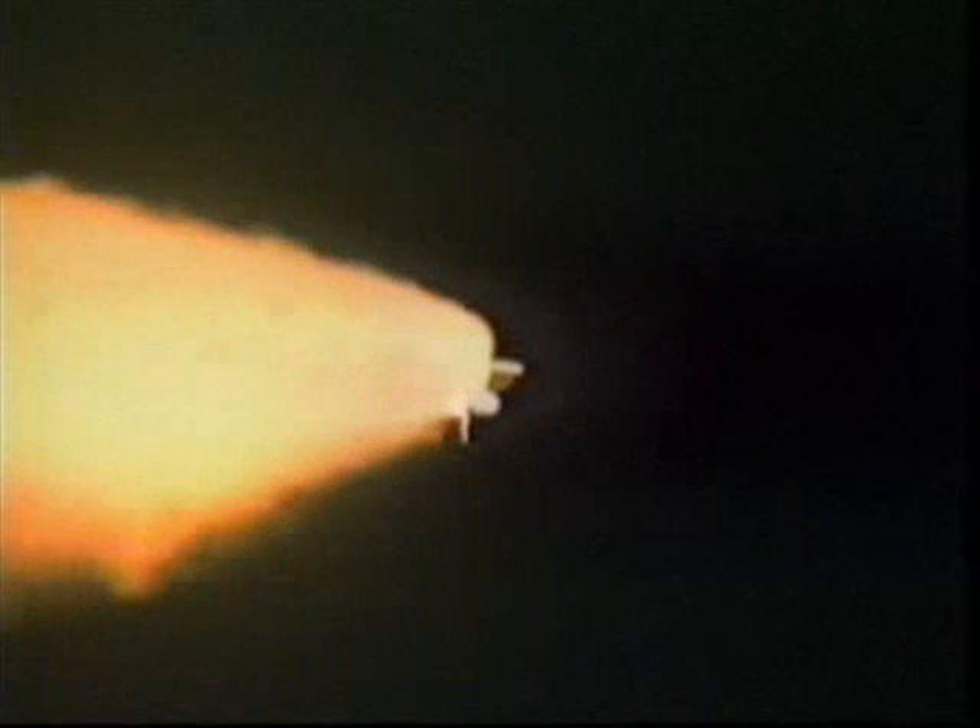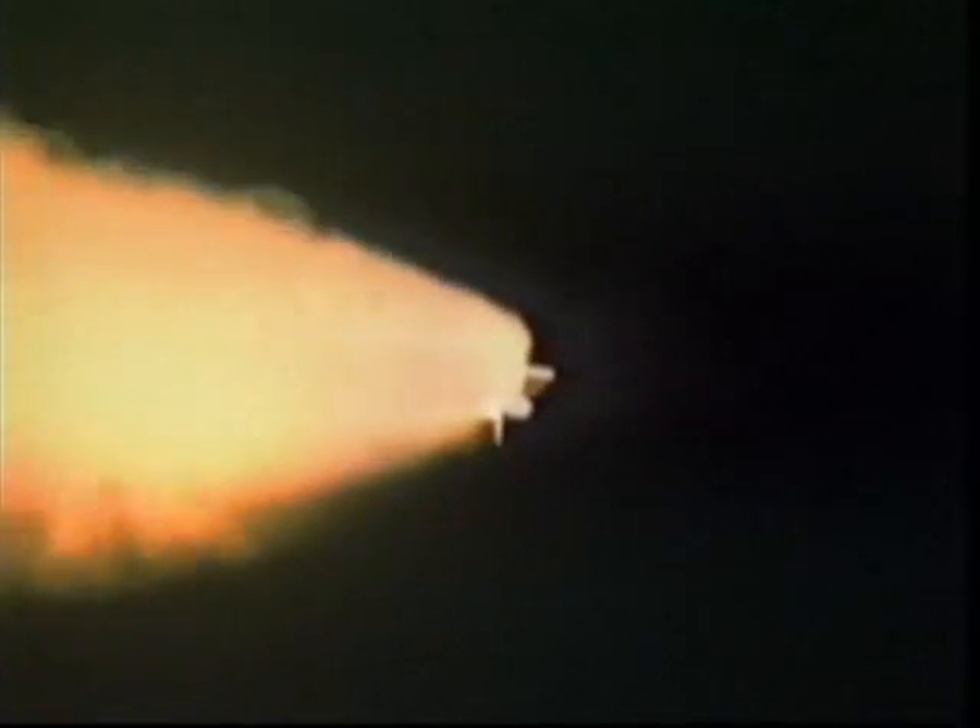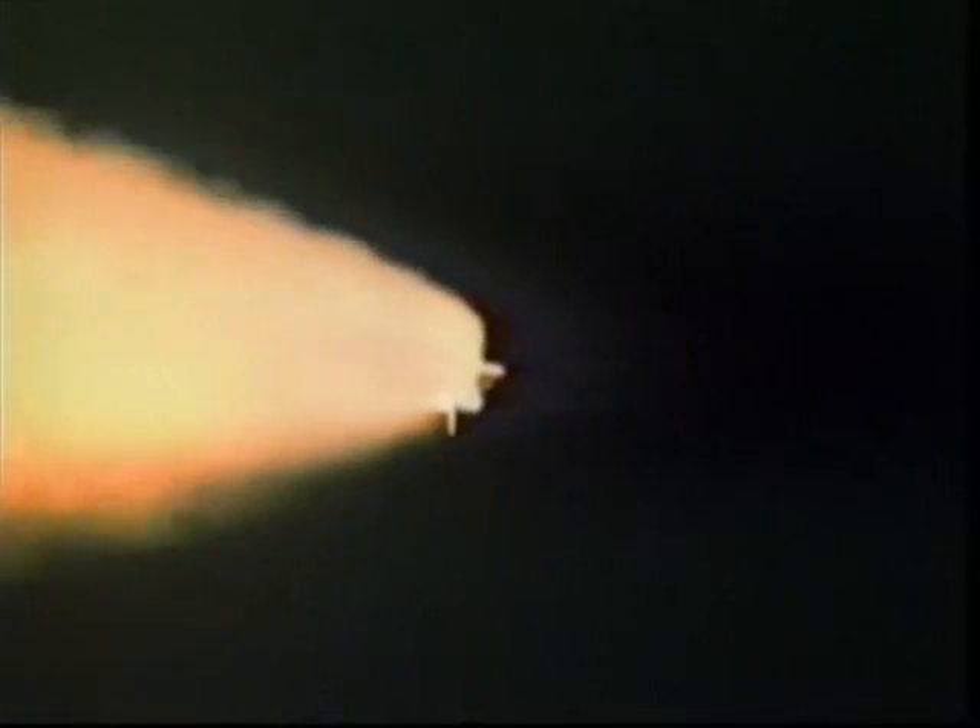The auxiliary power unit is providing hydraulic power, all functioning well, as are the three fuel cells providing electrical power to the vehicle. Endeavour's altitude is 85,000 feet, downrange from the launch site 30 nautical miles.